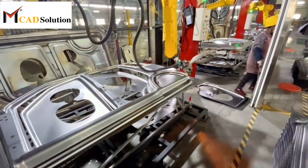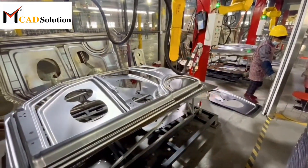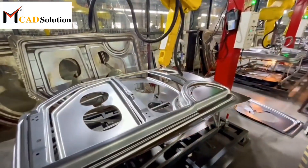The RPS, or reference point system, in BIW fixture design refers to a set of established points or features on the car body that serve as reference points for aligning and positioning the fixture.